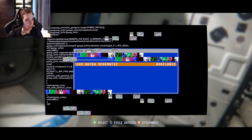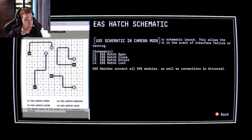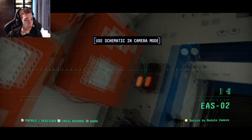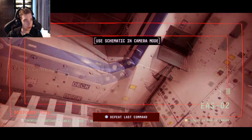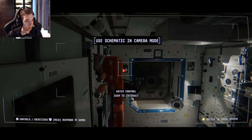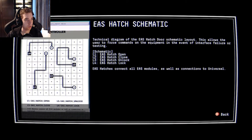I wonder if there's any info there that I'm missing. Oh my god. Technical diagrams for EISA hatch doors. Okay, you should now be able to refer to that schematic to unlock the hatch via your system links. I'm not this clever. I'm kind of worried why this game is smarter than I am — which is most games. Use schematic camera mode. I need to come out in camera mode — have I got to be in the actual cameras? Oh my god, really?